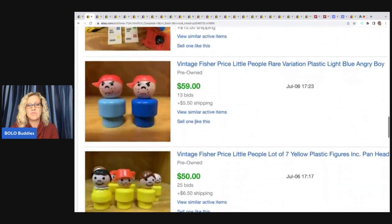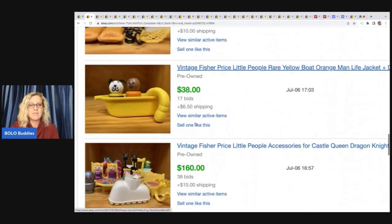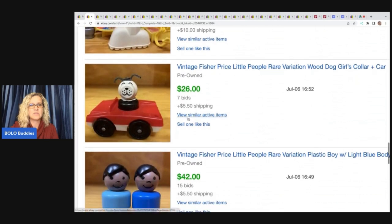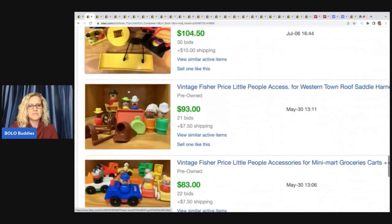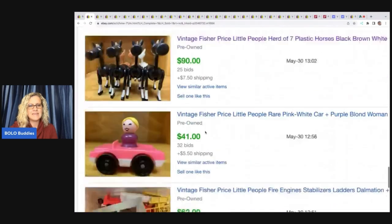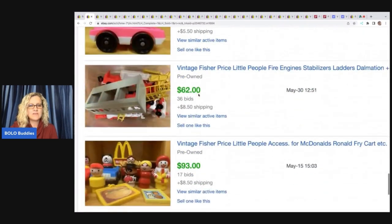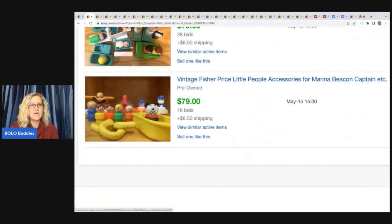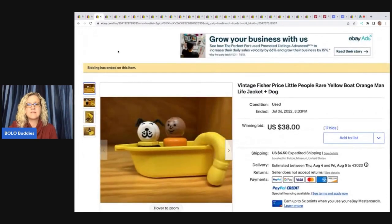Here's another rare variation that sold for $59. You definitely have to research them, otherwise you could end up selling something for way less than it's worth. Here's the regular dog. Just look at these solds: $93, $83, horse lot for $90, this gal in the pink car $41, McDonald's set $93. Let's look at some verified solds — this set sold for $38 plus shipping; they made a cute little lot.